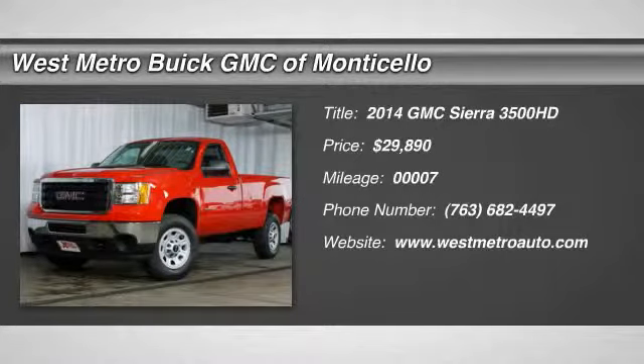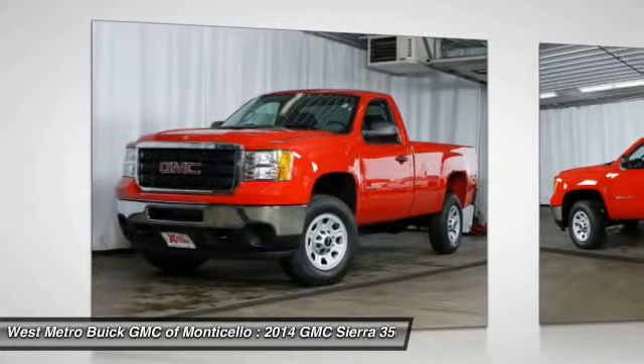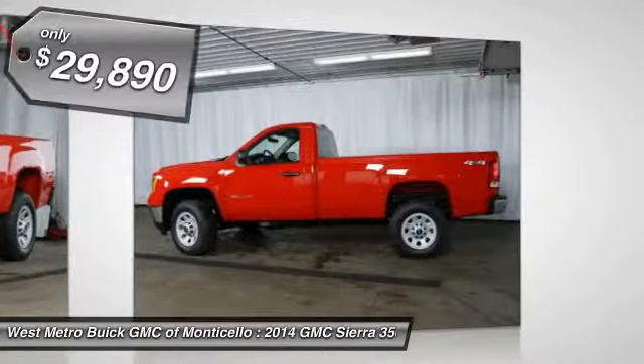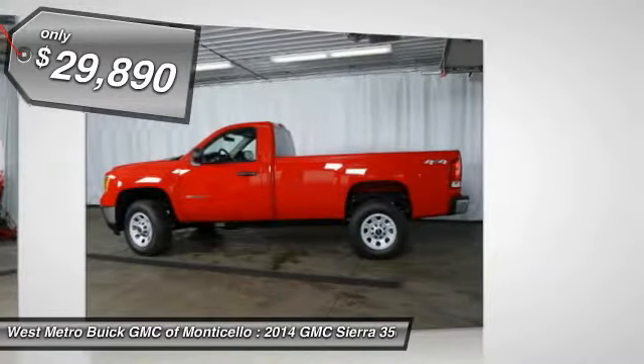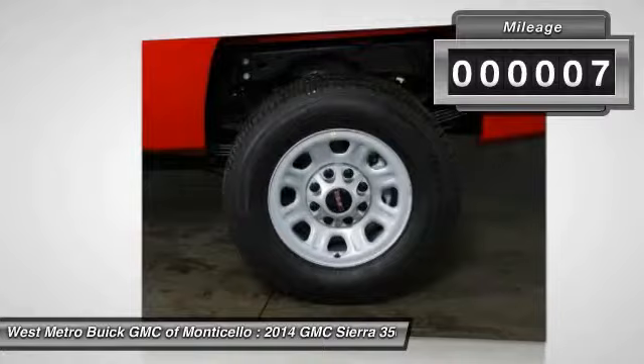The 2014 GMC Sierra 3500 HD. Epic power at a not-so-epic price, and it's priced below $30,000. This vehicle has less than 100 miles.